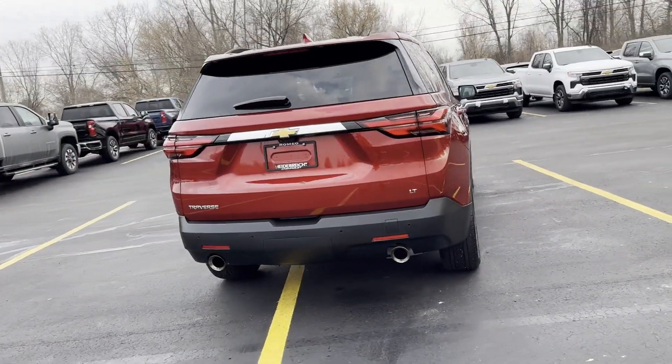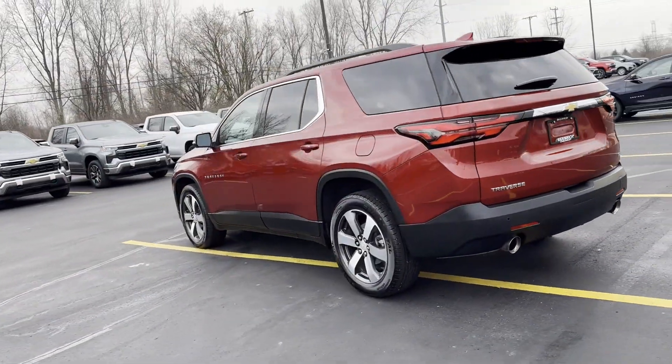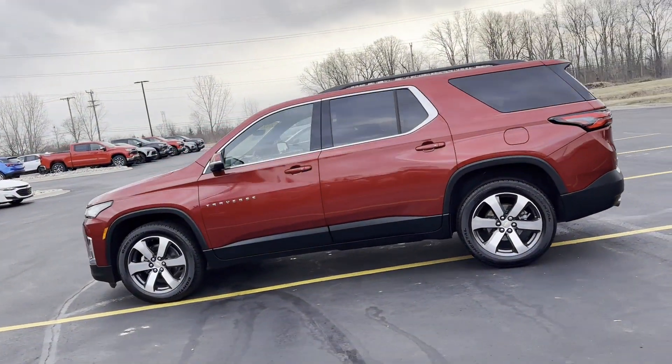Cross traffic alert. Lane keeping assist. Side view mirrors with turn signals. Lane departure warning. Wi-Fi hotspot. Satellite radio.